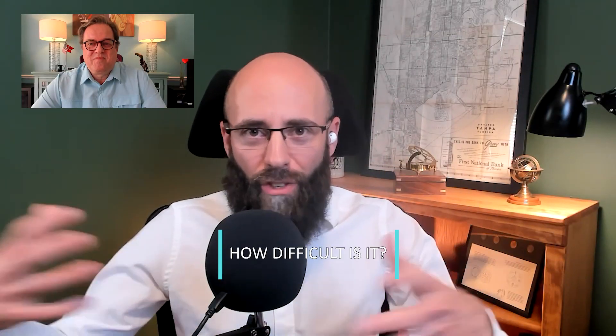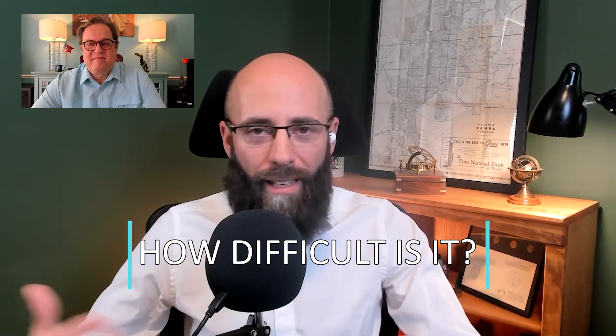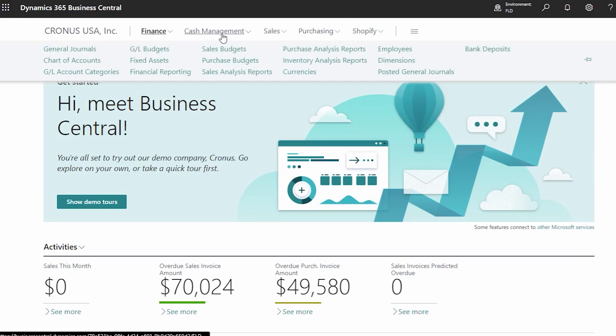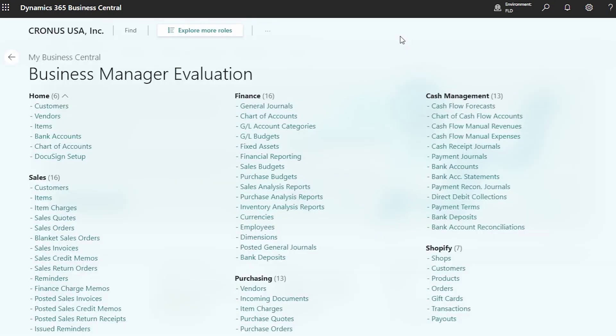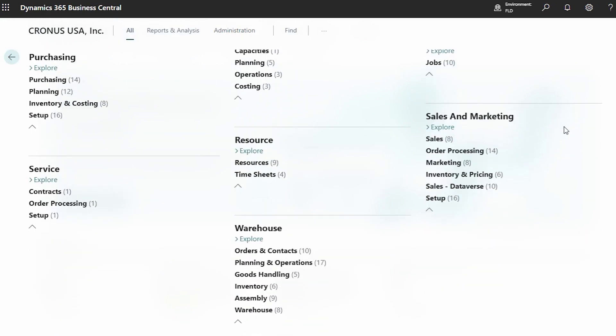Picturing yourself as a new business starting up and trying to choose which solution works best — is it very complex and difficult to start with Business Central? Getting started is not really that complex. Business Central runs in the cloud, so all the server setup and complex technology is taken care of by Microsoft. It's a little bit like a click and install and you're up and running.